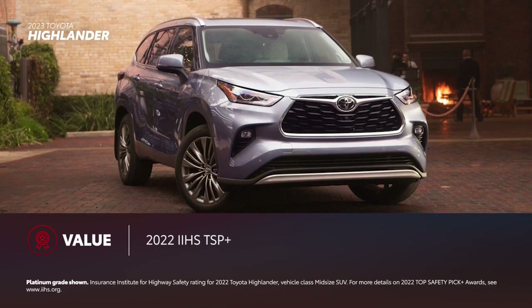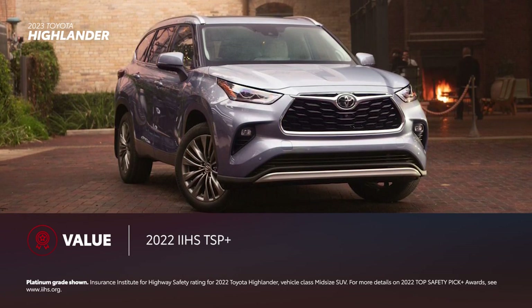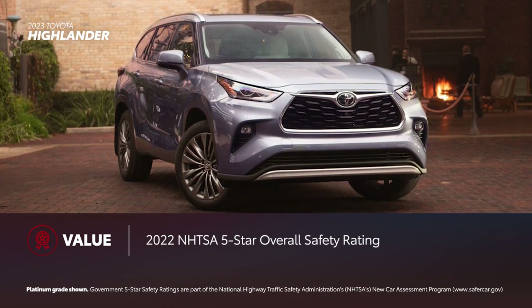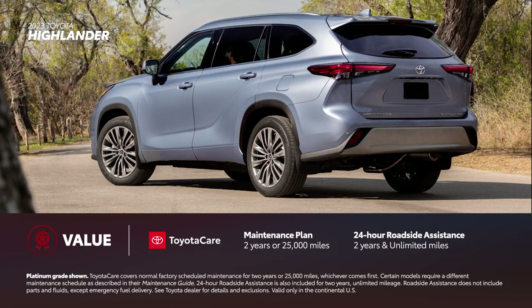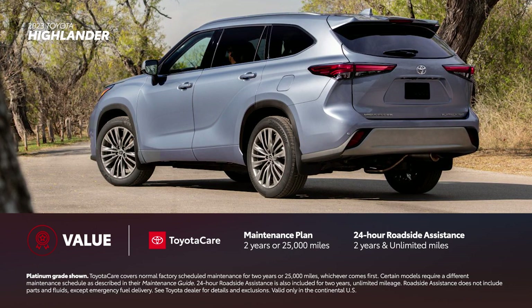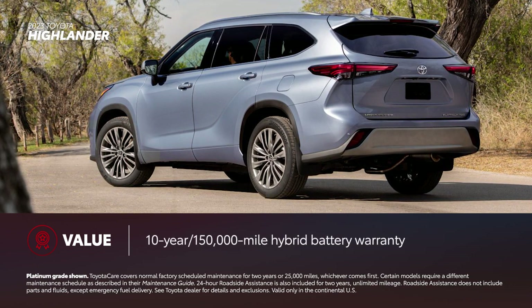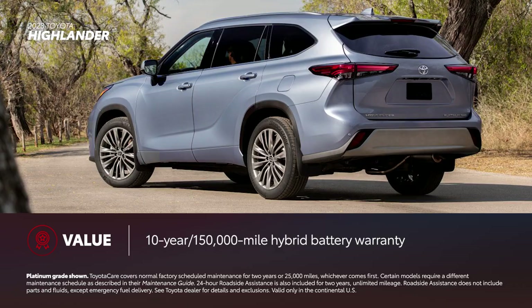Highlander drivers can rest easier knowing it's been recognized as an IIHS Top Safety Pick Plus and has a 5-star overall safety rating from the NHTSA. Highlander also comes with ToyotaCare, which provides two years or 25,000 miles of scheduled maintenance, as well as two years and unlimited mileage 24-hour roadside assistance. The hybrid's battery is covered for 10 years or 150,000 miles, making the hybrid Highlander a smart option for long-term ownership.